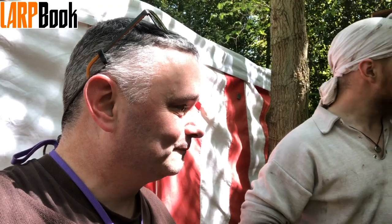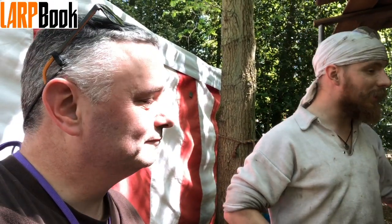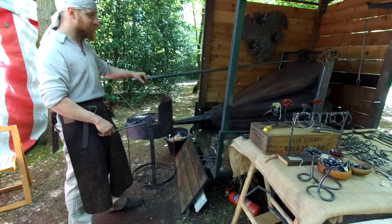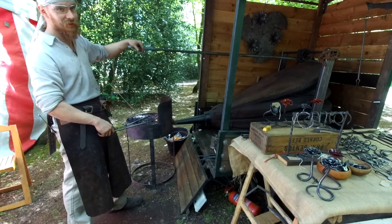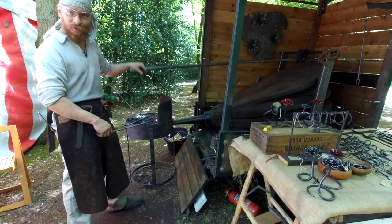So talk us a little bit through this kit that you've got here. I'm a blacksmith, I've been a blacksmith for five years now and this is my kit. I'm the youngest member of the team, as it were. The second youngest is this forge here — she's a Hayden and all bulls, she's about 80 to 90 years old.